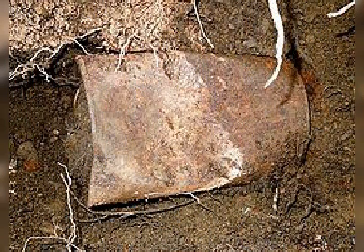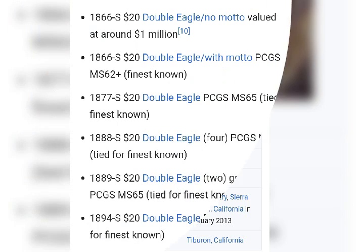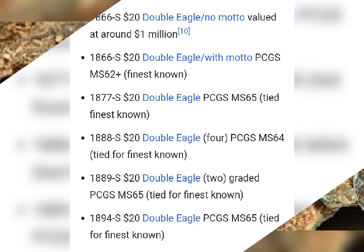The owners discovered the trove while walking their dog on their property. The can was so heavy that they believed it likely held lead paint. On their walk back to the house, struggling to carry the weight of the find, the lid of the can cracked open, revealing the edge of a single gold coin. They returned to the site with hand tools and found another can about a foot away from where the first was discovered.